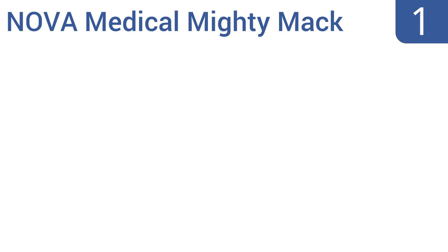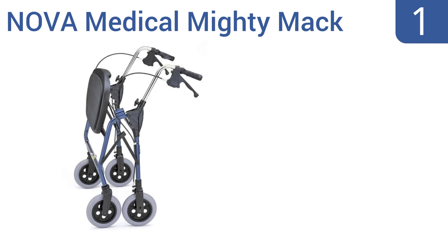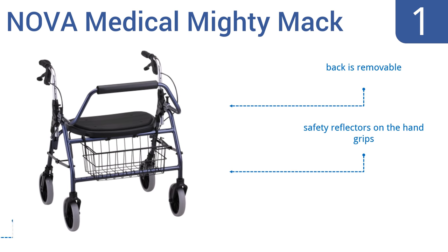And coming in at number 1 on our list, the Nova Medical Mighty Mac features a pillowed seat pad for comfort and has locking hand brakes for optimal control. It's strong enough for those who need a walker the entire day, giving otherwise immobile users their independence. It comes with a removable back, safety reflectors on the hand grips, and a 600-pound weight capacity.